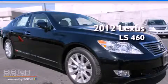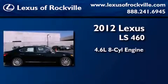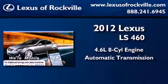This is a brand new 2012 Lexus LS460. It features a 4.6 liter 8-cylinder engine, an automatic transmission, and all-wheel drive.